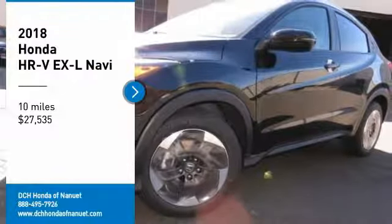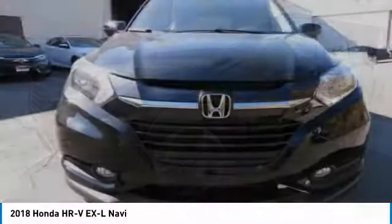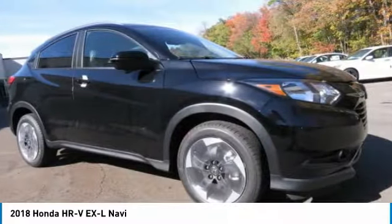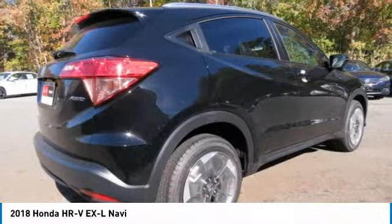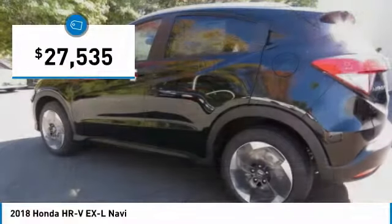Stop by and take a look at the 2018 Honda HR-V. The HR-V has a good-looking exterior with a clean design. It comes with a well-tuned suspension and a handsome and flexible interior with tons of options to choose from. And it's priced below $30,000.